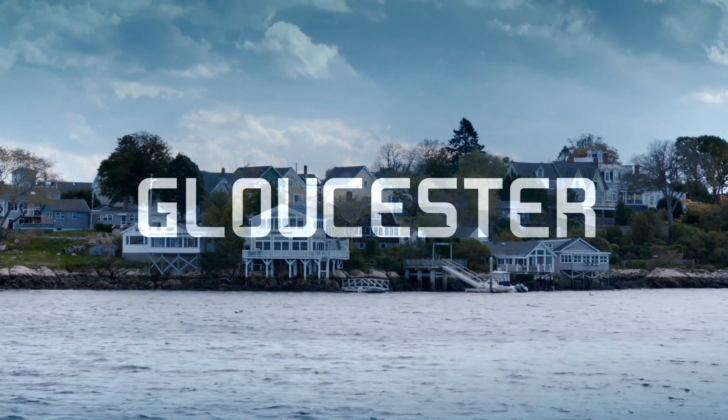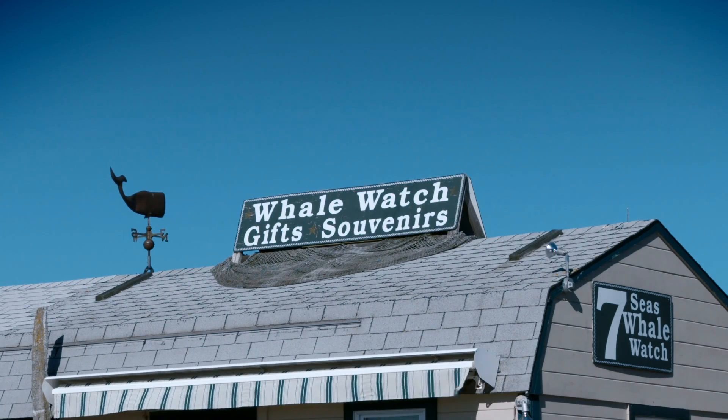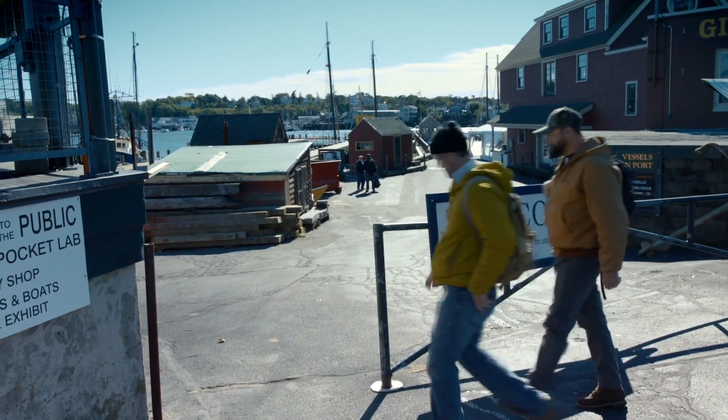We've come to Gloucester, Massachusetts. We want to narrow down the hunt for North America's second Viking site and to find their utopia called Vinland.